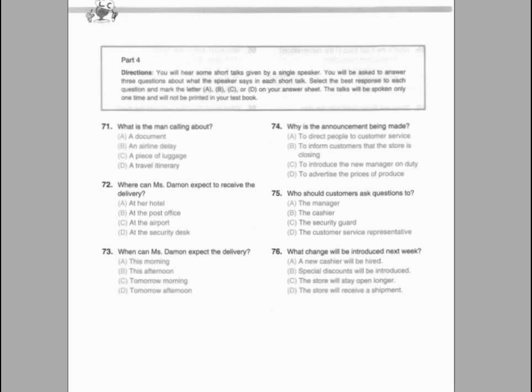Part 4. Directions: You will hear some short talks given by a single speaker. You will be asked to answer three questions about what the speaker says in each short talk. Select the best response to each question and mark the letter A, B, C, or D on your answer sheet. The talks will be spoken only one time and will not be printed in your test book.